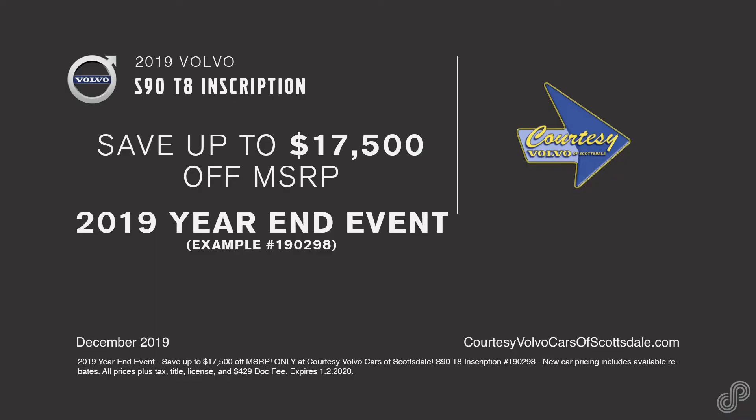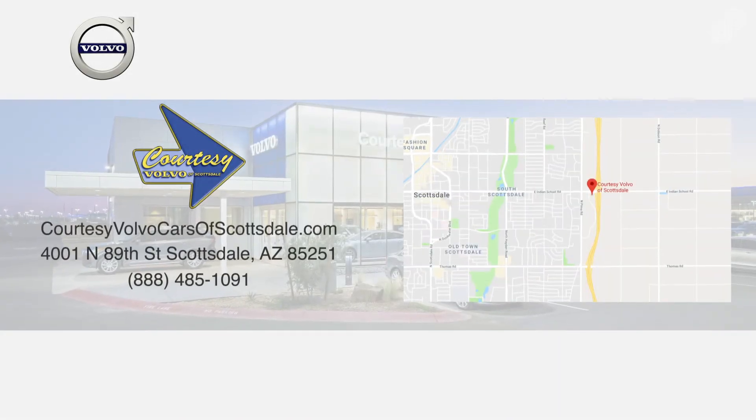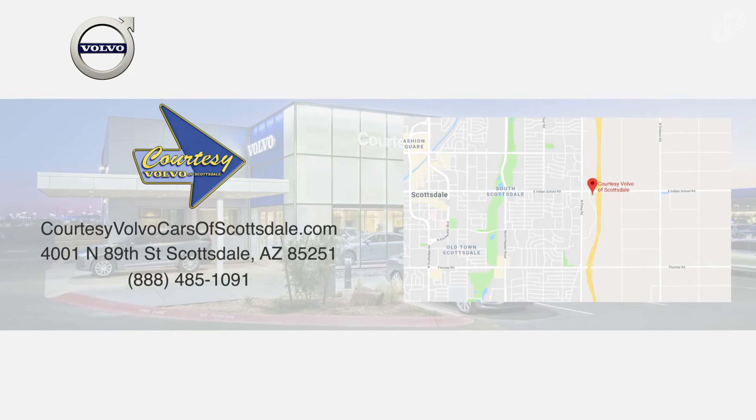Take advantage of this exceptional offer on a new Volvo S90 today. View offers now at CourtesyVolvoCarsOfScottsdale.com or visit us for a test drive at 4001 North 89th Street in Scottsdale.